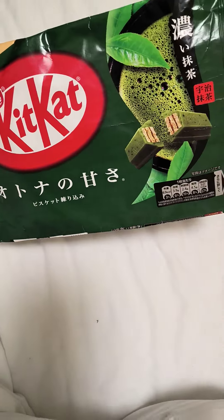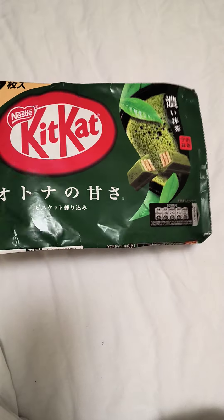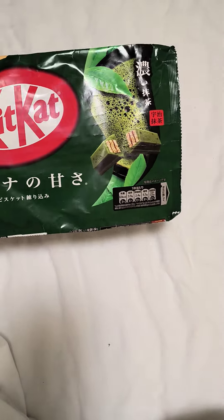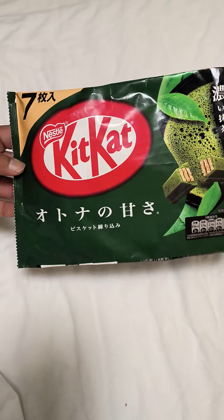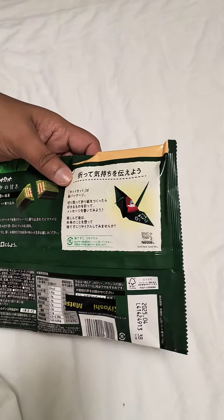This is the very famous matcha edition KitKat from Nestlé Japan. It is very famous in Japan, and people from foreign countries like this a lot. Let's see how it is — we have also purchased it.